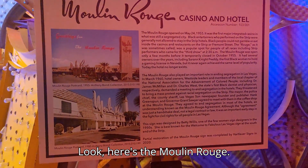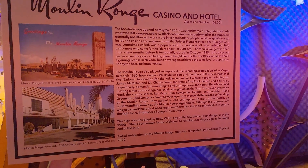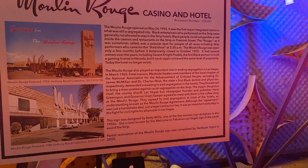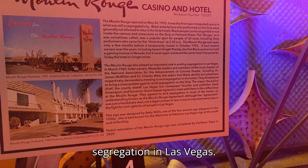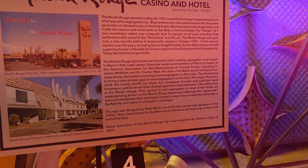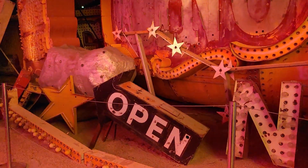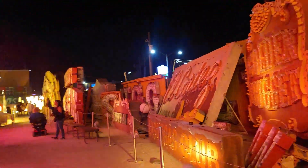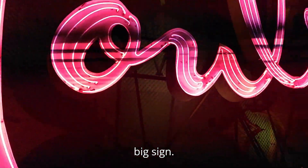Look, here's the Moulin Rouge — it opened up in 1955 and it played an important role in ending segregation in Las Vegas. Wow. Gosh, the Moulin Rouge is a pretty big sign.